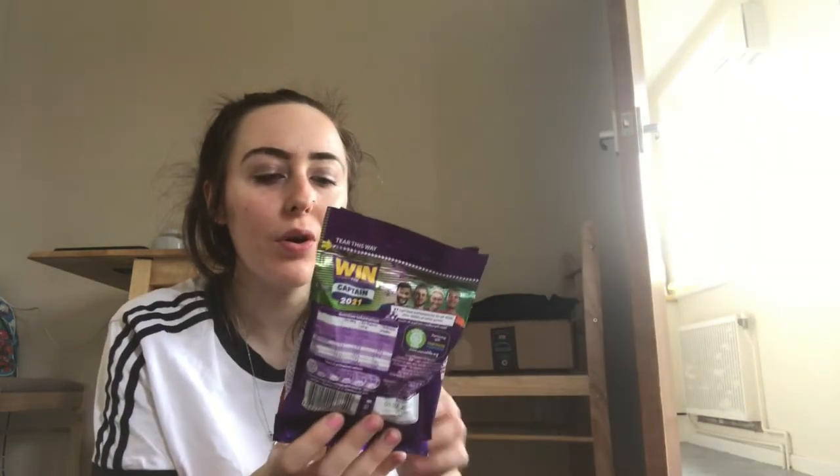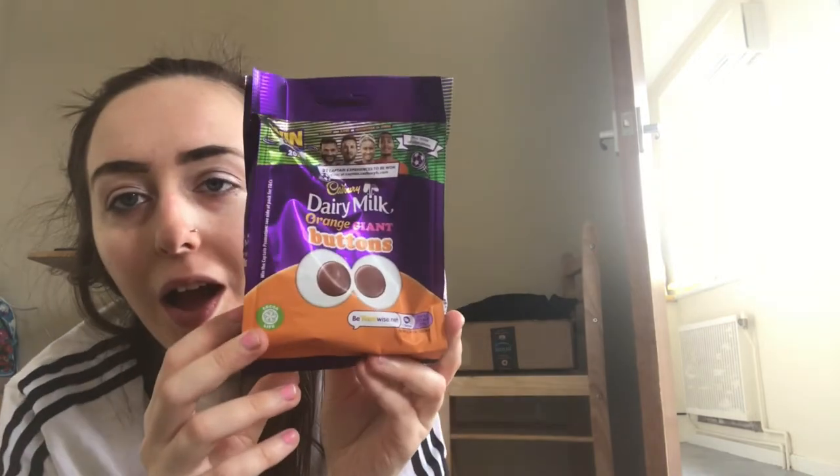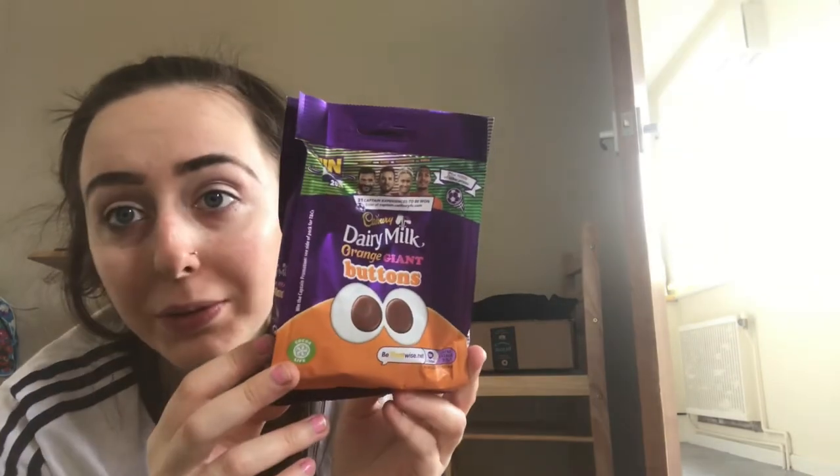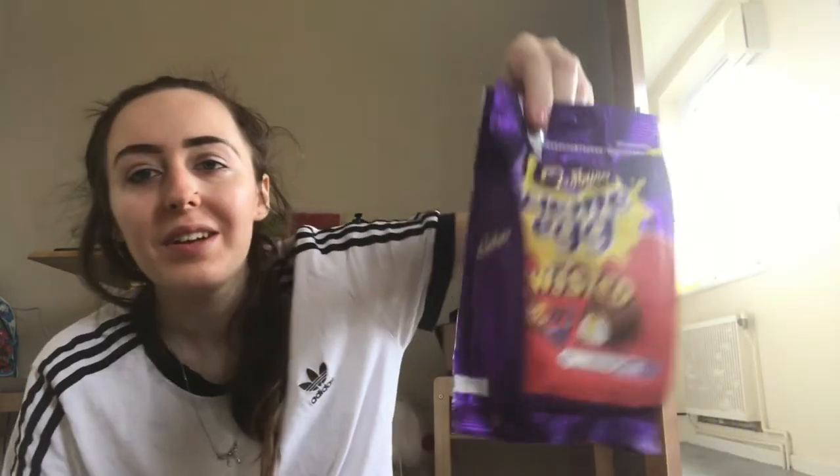Next thing is these Dairy Milk orange chocolate buttons — I haven't actually tried the orange ones, so these are probably going to be gone. And then she's got me the Cream Egg Twisted ones as well.